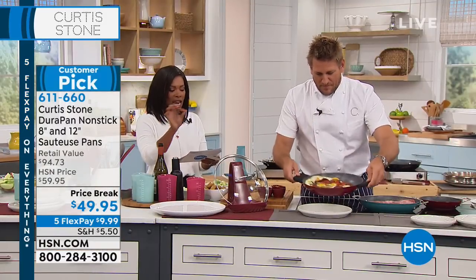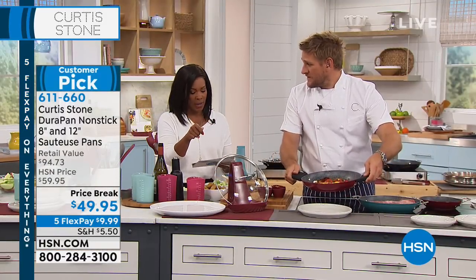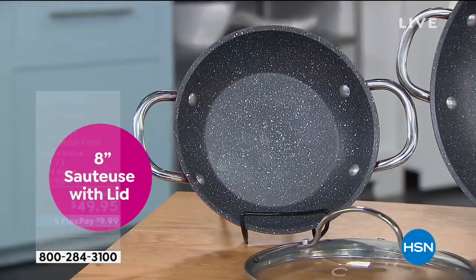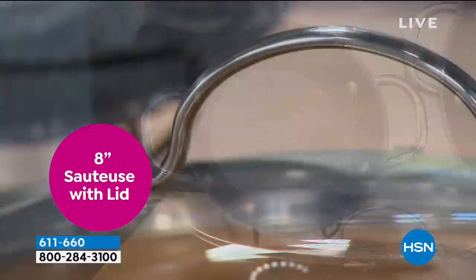You're getting both the 8-inch and the 12-inch of the sawtooth pans, and each comes along with its own lid.